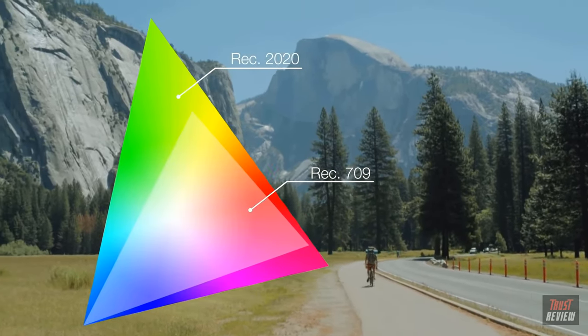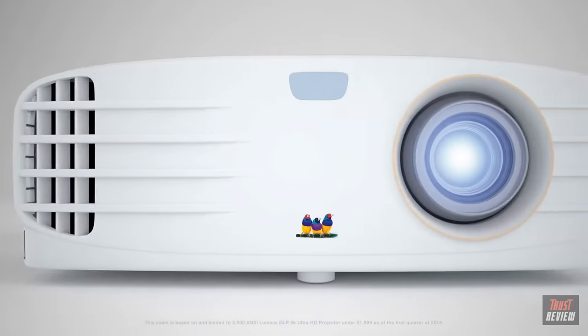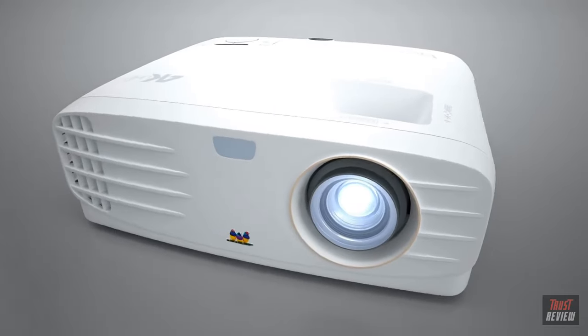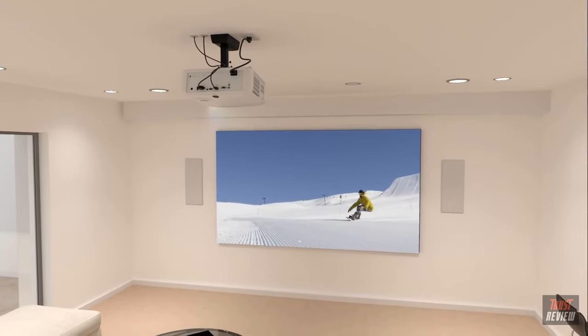The PX 747 4K packs a high brightness of 3,500 lumens, making it the world's first high-brightness DLP 4K Ultra HD home projector. With such high brightness, the PX 747 4K is perfect for stunning home entertainment around the clock, day or night.